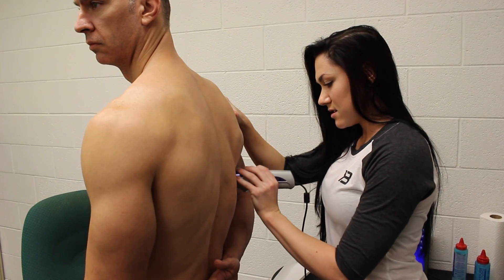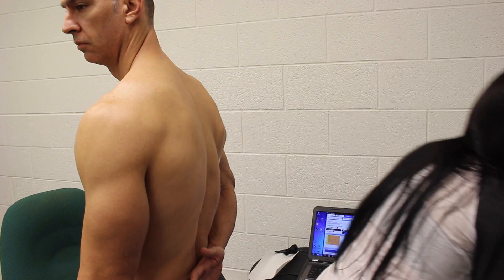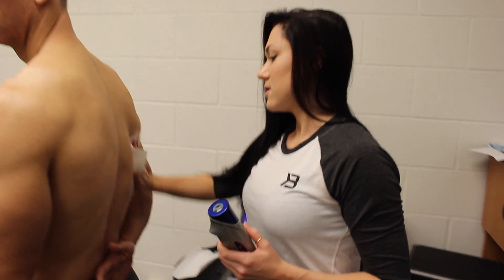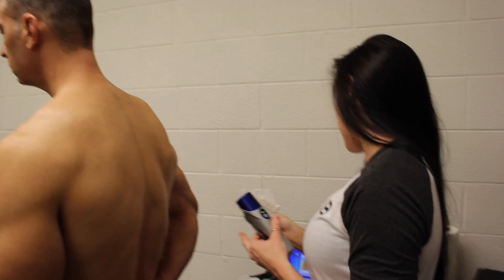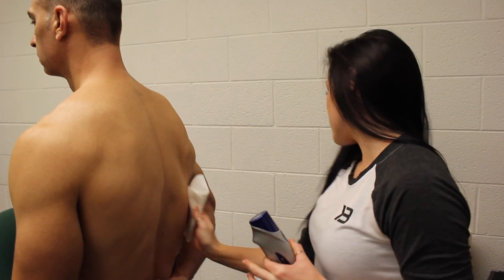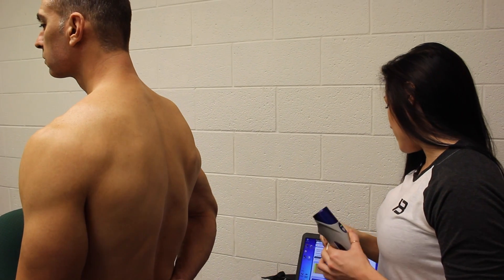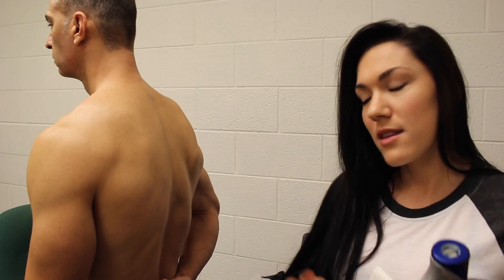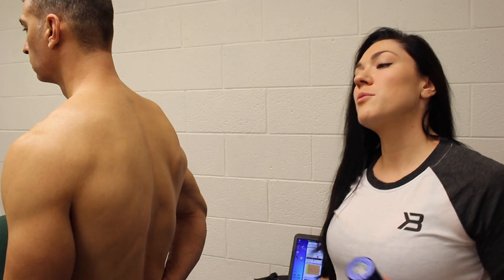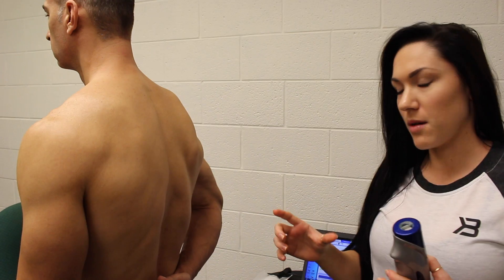There are seven sites that we use — a seven-site test. Essentially, they're using some sort of linear regression algorithm to determine what the body fat is from that. It's the Jackson and Pollock method. It uses gender, age, weight, and then there are three categories: elite, athletic, or non-athletic. The biggest difference is elite — if you don't put it on elite, it'll throw the estimate out to a higher percentage.